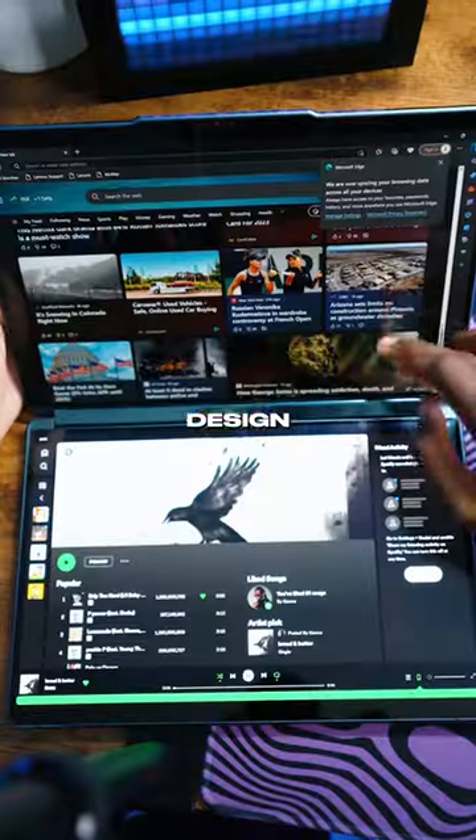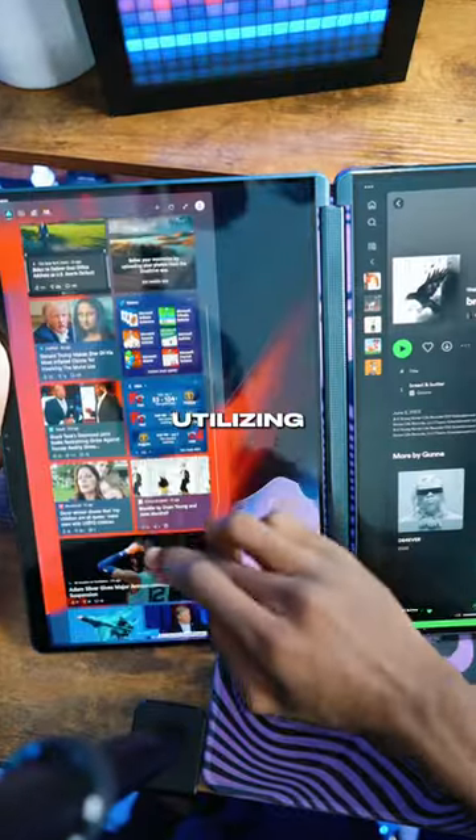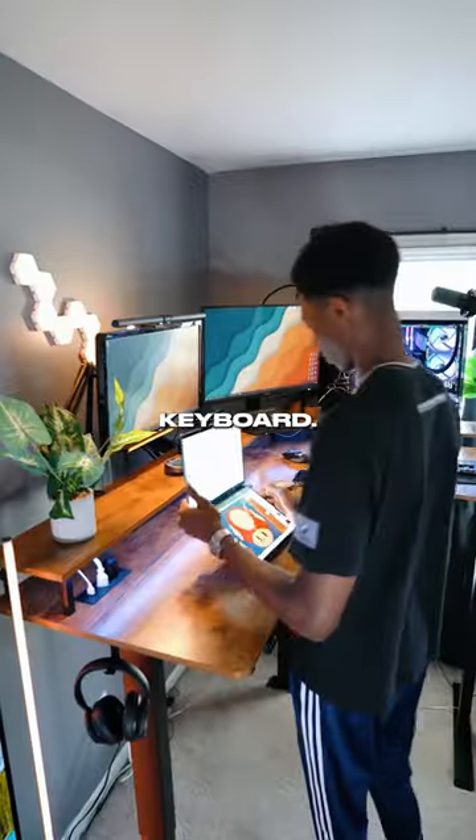And because of its versatile and flexible design, you can easily flip and switch this laptop from landscape to portrait modes, even utilizing it as a laptop or a tablet with its portable keyboard.